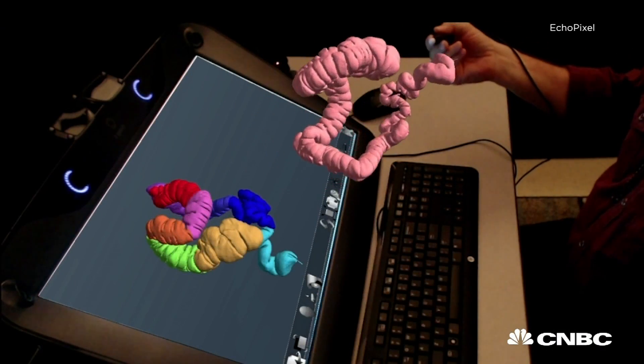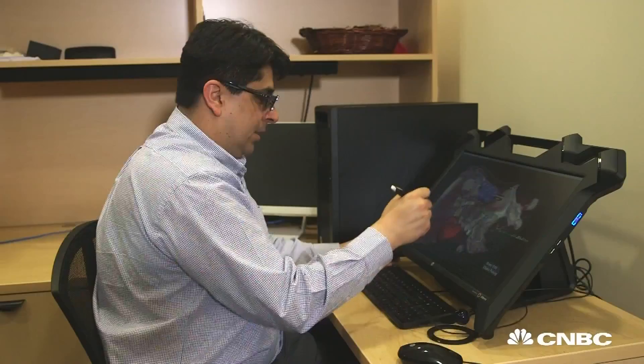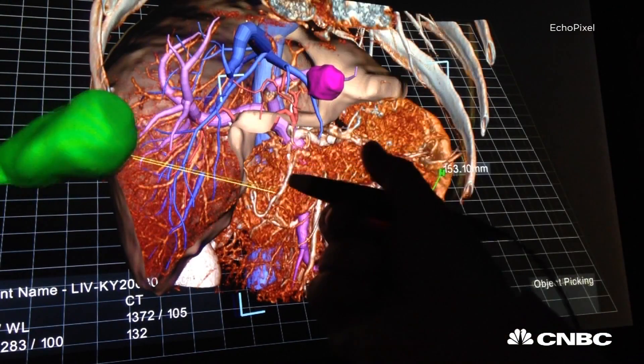There's no reason why a doctor should be looking at a 2D image in 2016. I can grab a piece of tissue and take it out and evaluate it.